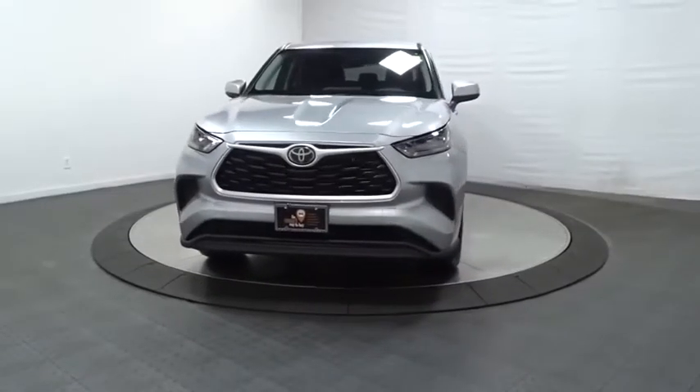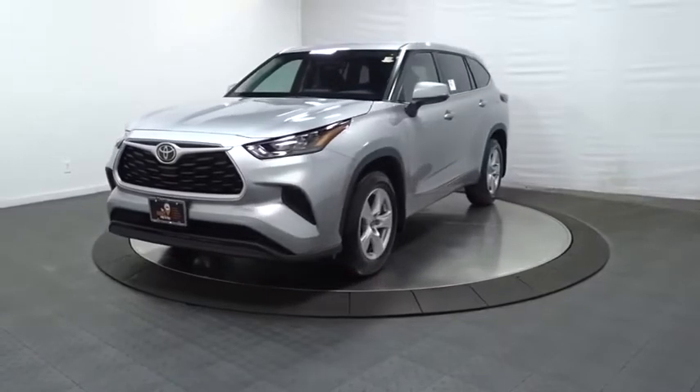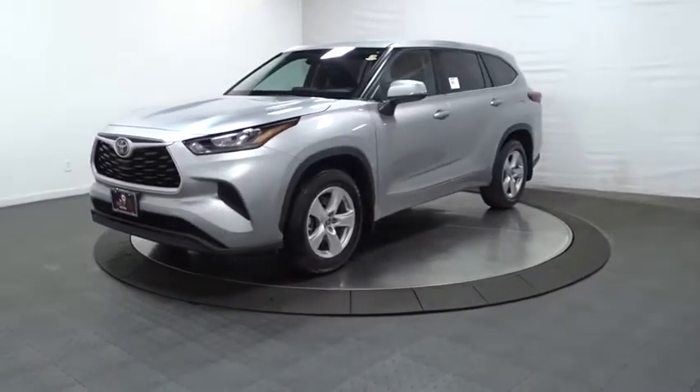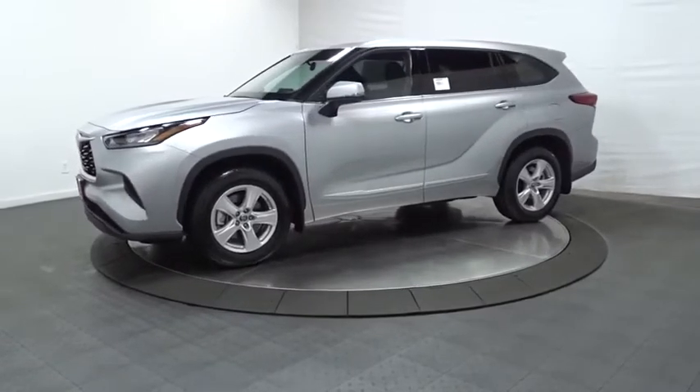Stop by and take a look at the 2020 Toyota Highlander. The Highlander is the SUV that's thought of everything. The Highlander offers seating for up to seven and features Toyota's innovative center stow design.